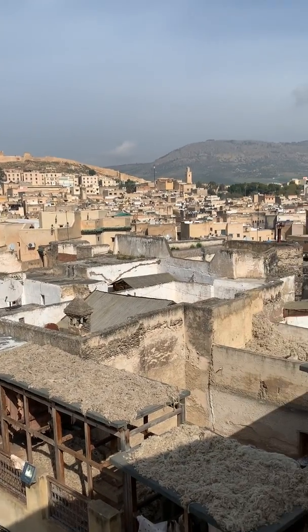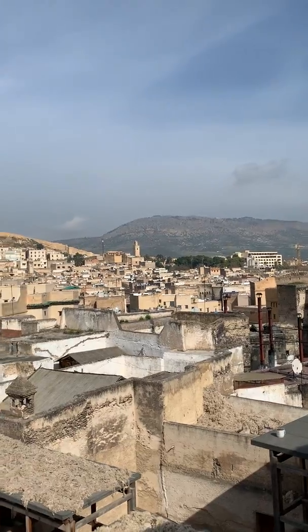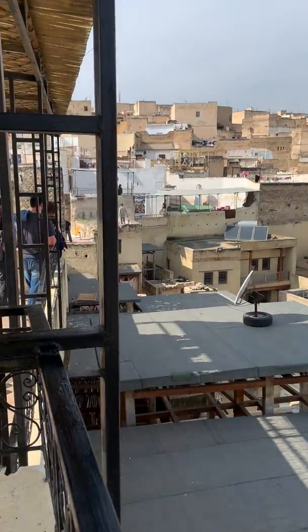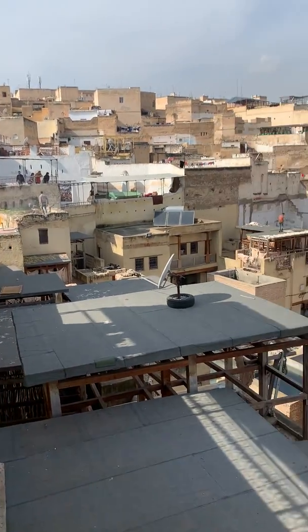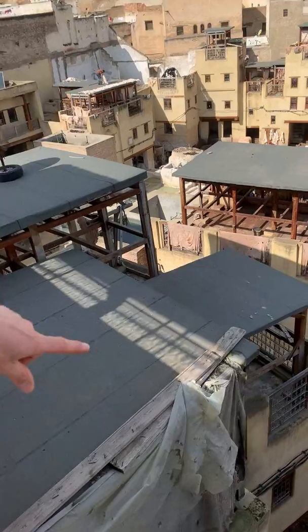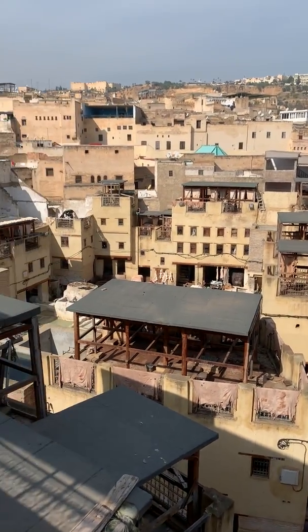Looking down you can see a mosque in the distance — there are 200 mosques in the medina. They're using solar power for energy, and a lot of this has been preserved because of UNESCO. You can see all the different baths or tanks where they cure the leather.